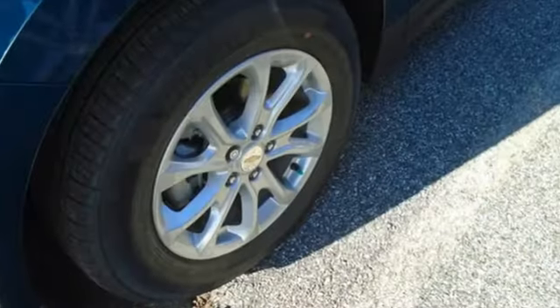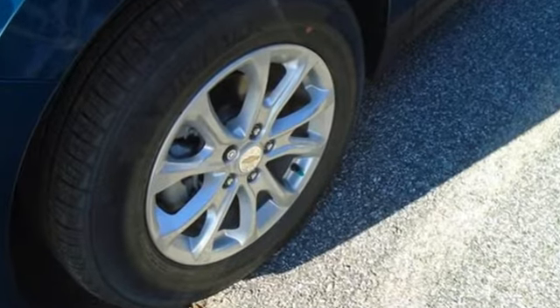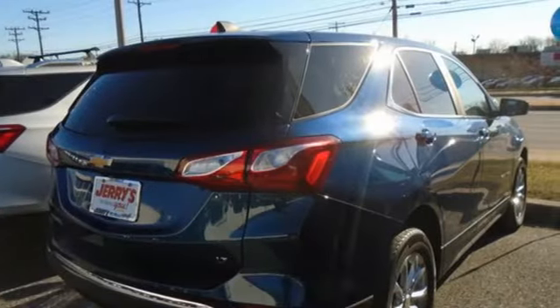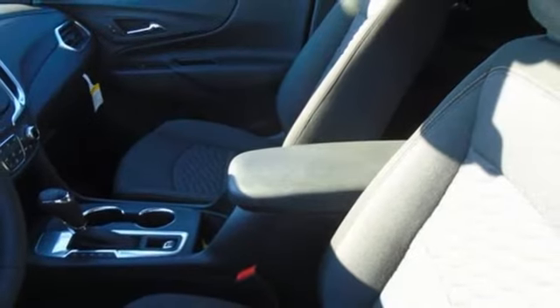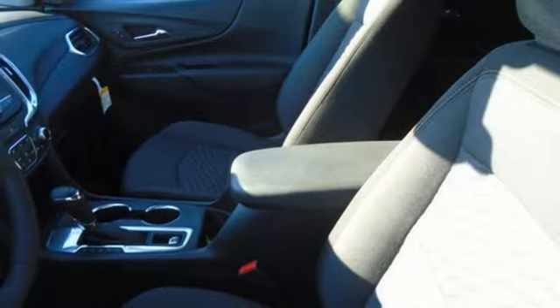It comes with the features you need and better yet: an intercooled turbo inline four-cylinder engine, dual zone climate control, streaming audio, rear parking sensors, and front heated bucket seats.